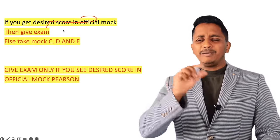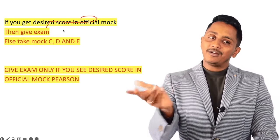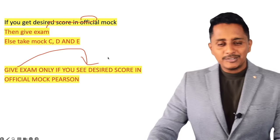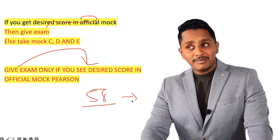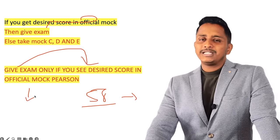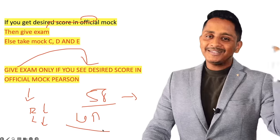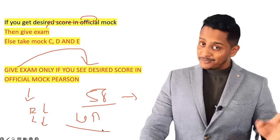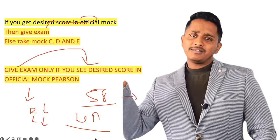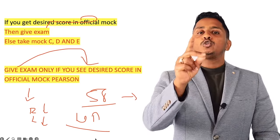The official mock score may not be exact point-to-point — if the mock shows writing 62, the main exam could be 64 or 58 depending on questions — but you remain in the same range. Your writing score is always the true reflection of what you'll get in the exam, even if there are mic or internet issues during the mock. If writing is 90 in the mock, you will get 79 plus in the exam. If writing is 58, you will get 58 only.